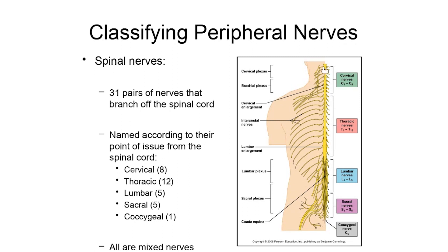The pairs of nerves in the neck region are known as cervical nerves. Through the mid-back, we have thoracic nerves — pairs branching off of the thoracic area of the spinal cord. Further down, we have lumbar nerves, then sacral nerves, and finally one little coccygeal nerve branching off in the area of the coccyx.